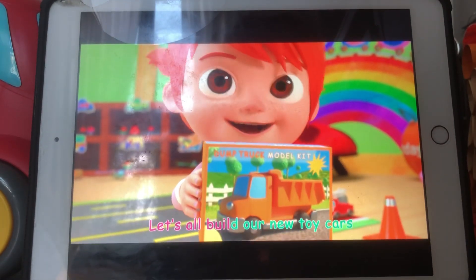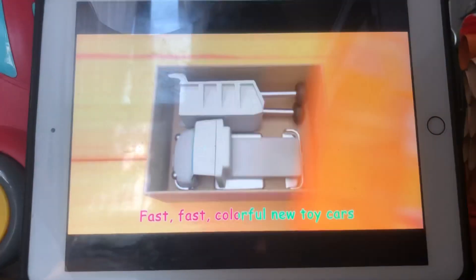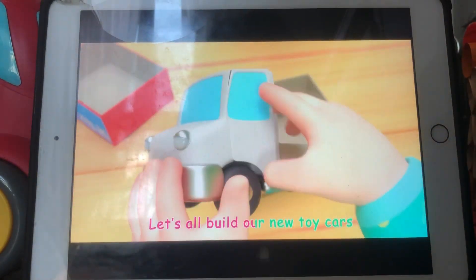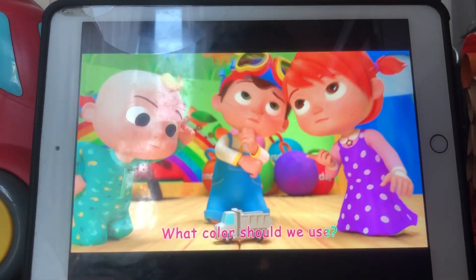Let's all build our new toy cars — best, best, colorful new toy cars. Let's all build our new toy cars. What color should we use?